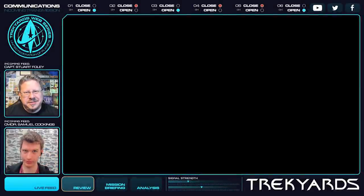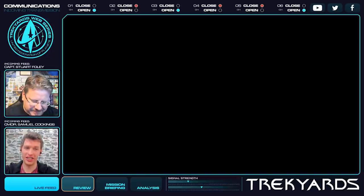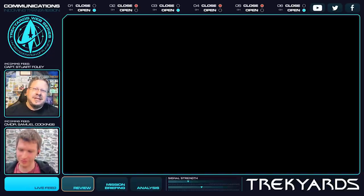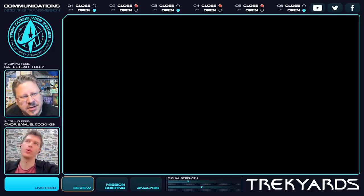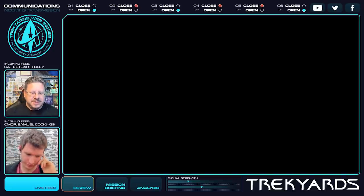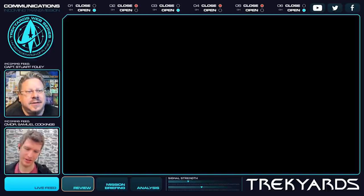Hey guys, welcome back to Track Yards, I'm Captain Foley. Thanks to the technology that is YouTube relay stations, we are talking to you now, and hopefully that's reaching all the sectors and not just limited to a smaller area - hopefully the long-range scanners and sensors are still working. We have one video that's limited to Germany only, so...